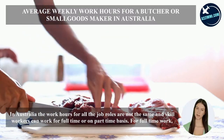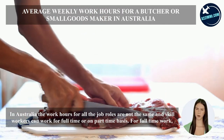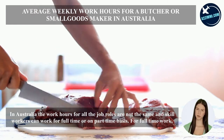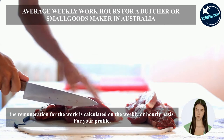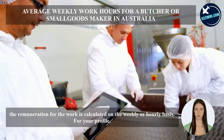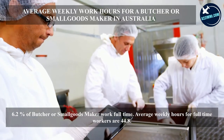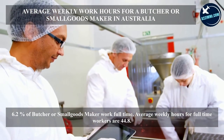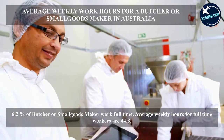In Australia, work hours are not the same for all job roles. Skilled workers can work full-time or part-time. For full-time work, remuneration is calculated on a weekly or hourly basis. For this profile, 6.2 percent of butchers and small goods makers work full-time. The average weekly hours for full-time workers are 44.8 hours.